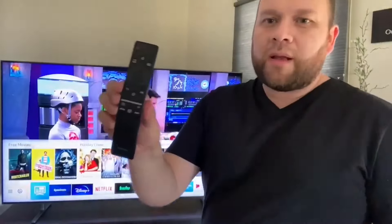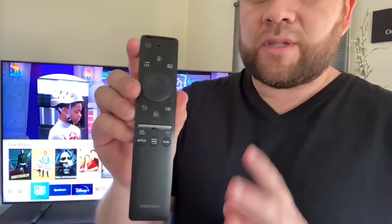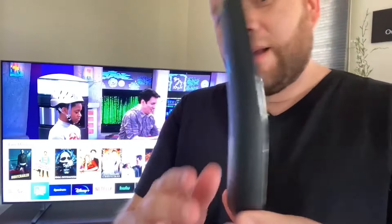The pros outweigh the cons on this TV. It is such a great TV — the clarity and picture are just amazing. The remote looks like this: it's a pretty narrow remote without a lot of buttons, so it's not daunting. It is almost narrow enough to lose in your couch or recliner, so keep an eye on it.